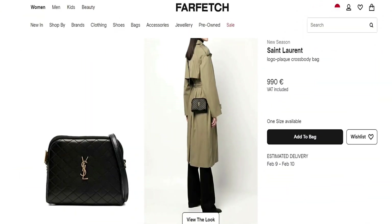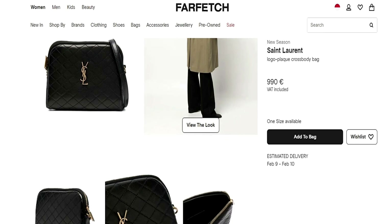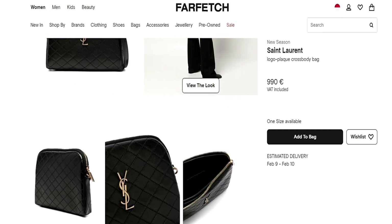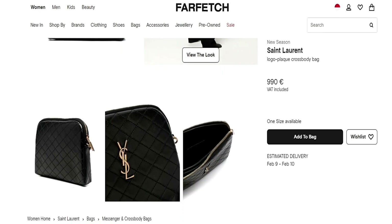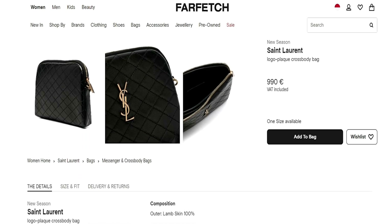Its high-quality construction, spacious interior, and timeless design make it a must-have for any fashion-conscious individual. So why wait? Invest in this timeless piece today and elevate your style game like never before!